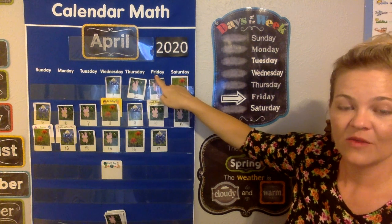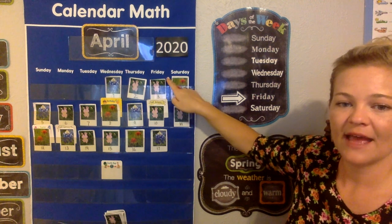If today's Friday, what day will tomorrow be? Saturday. Saturday is tomorrow.